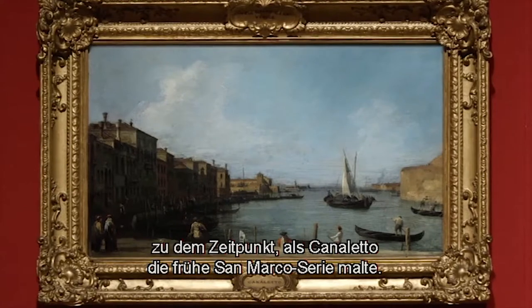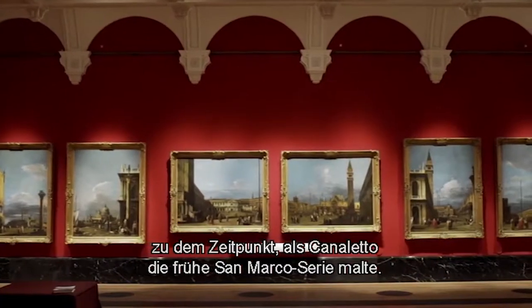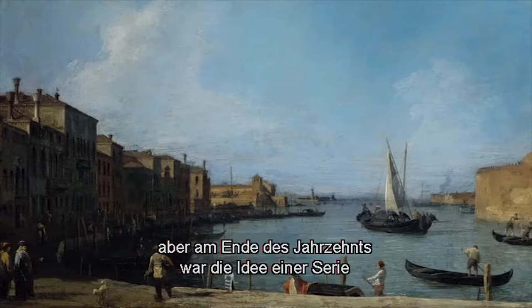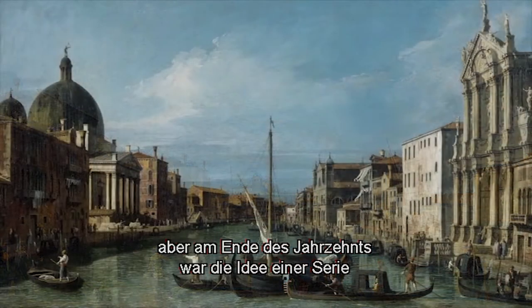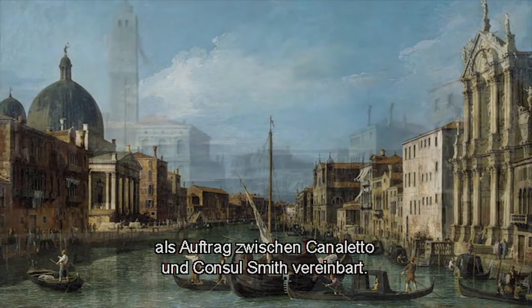So very early — at precisely the time that Canaletto was painting the early San Marco series, and technically it's very similar to those paintings. But by the end of the decade, the idea of a complete set was finalized as a commission between Canaletto and Consul Smith.